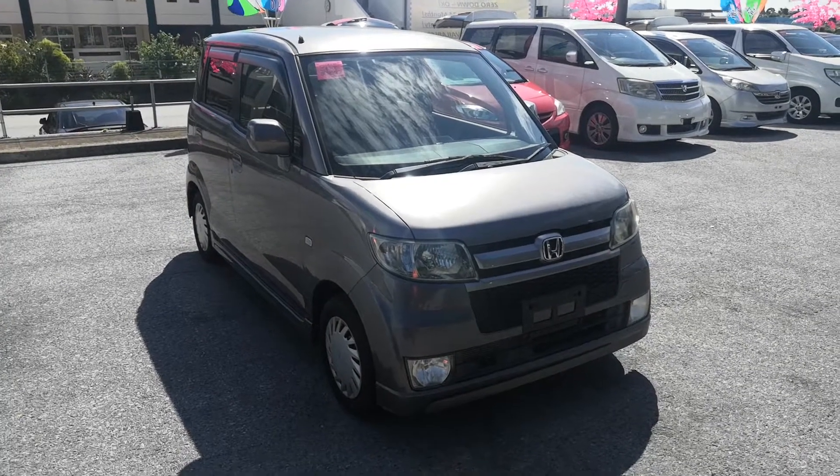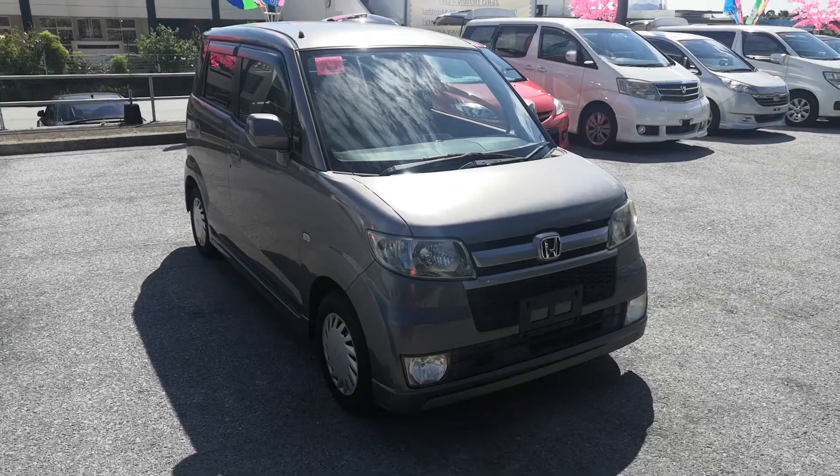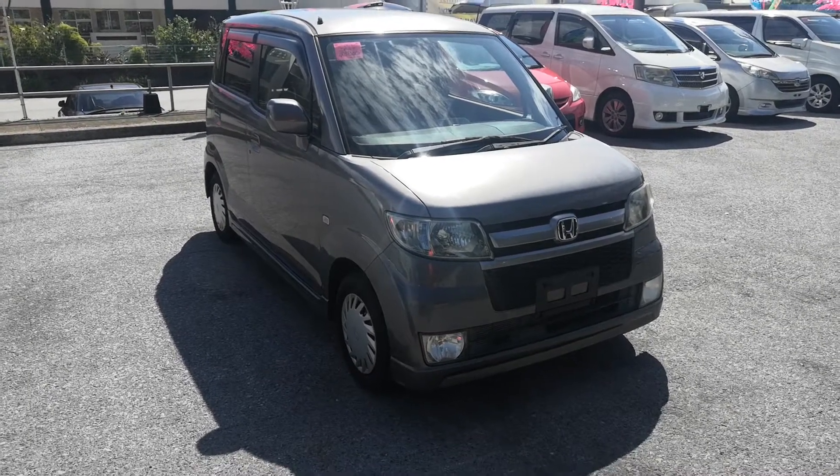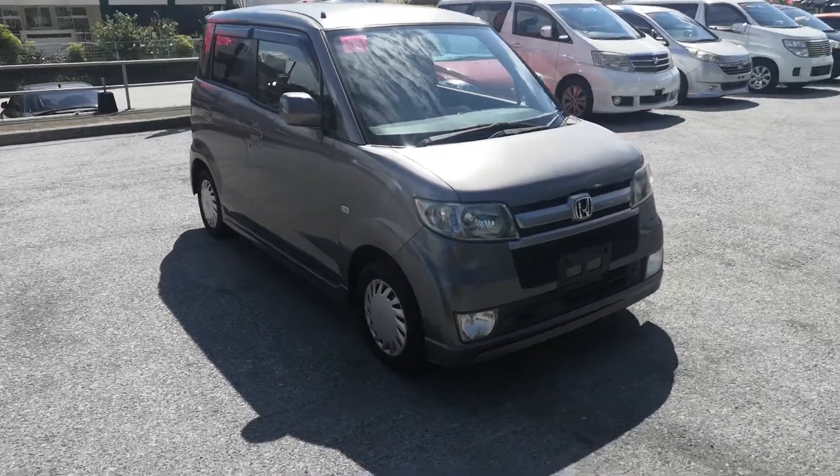Hey everybody, this is Don over with John DG's Cars. Today I'm going to show you this 2006 Honda Zest Sports Edition. It's got 88,000 kilometers on it, which is about 54,000 miles. Let's take a look around and show the features inside.